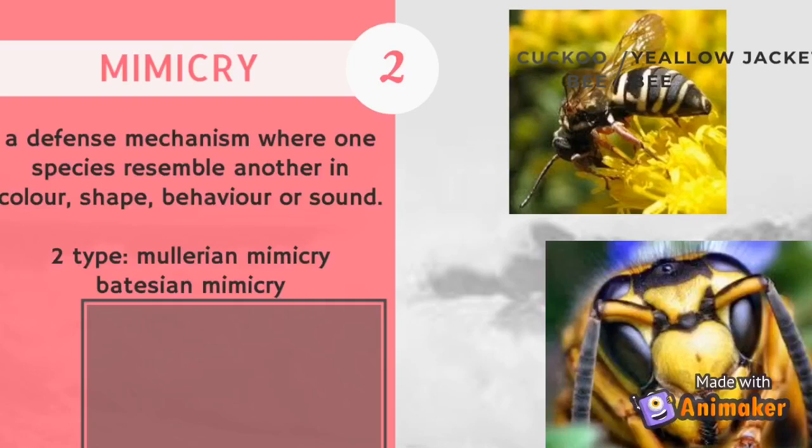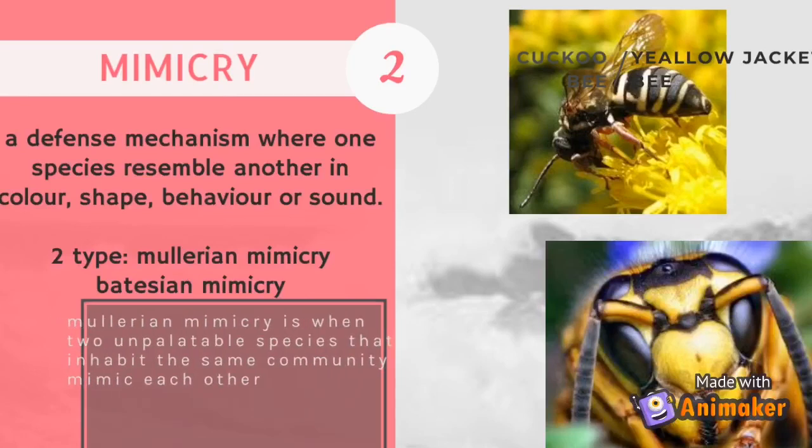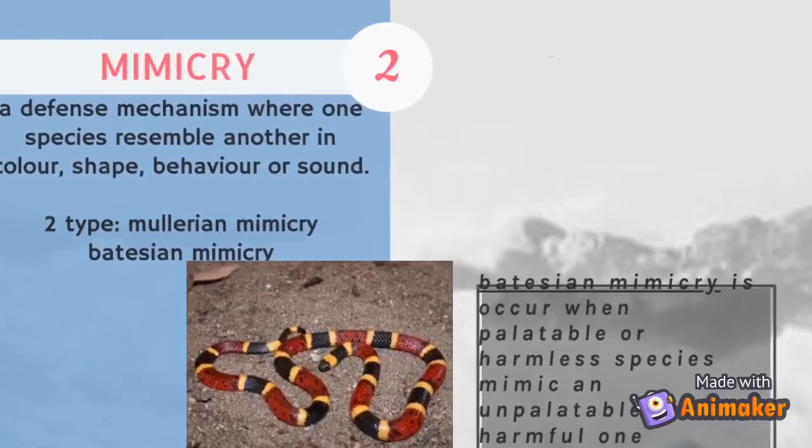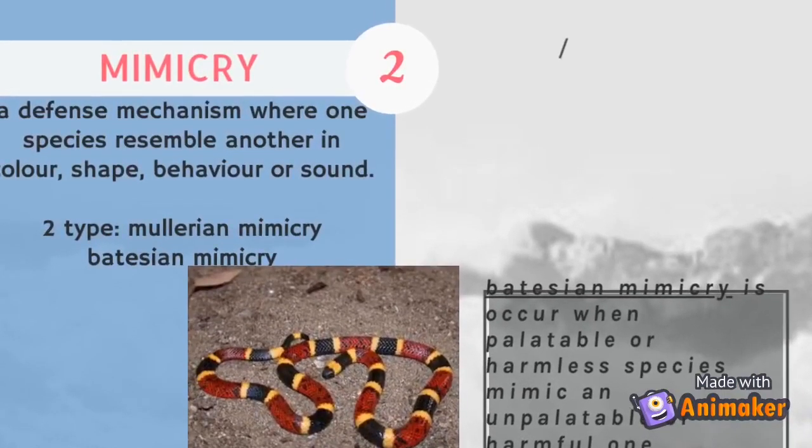Mullerian mimicry is when two unpalatable species that inhabit the same community mimic each other. Batesian mimicry occurs when a palatable or harmless species mimics an unpalatable or harmful one.